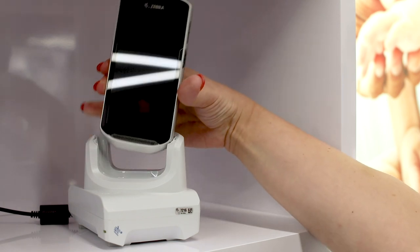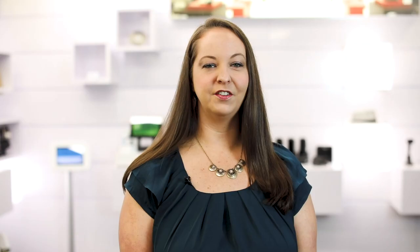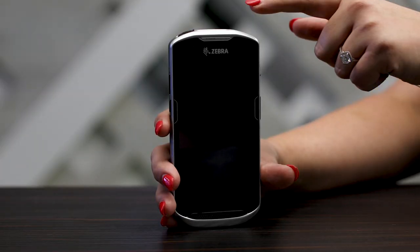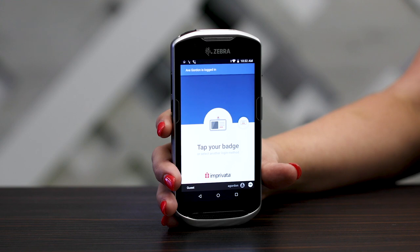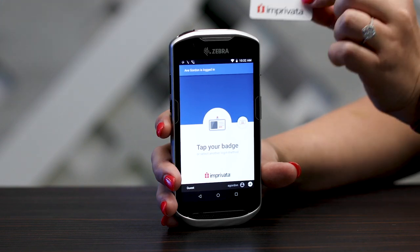Let's see Improvata Mobile Device Access on a TC52, Zebra's clinical mobile device that enables quick, secure communication among staff and nurses. Improvata Mobile Device Access provides a lock screen requiring users to authenticate into it before they can use the device.